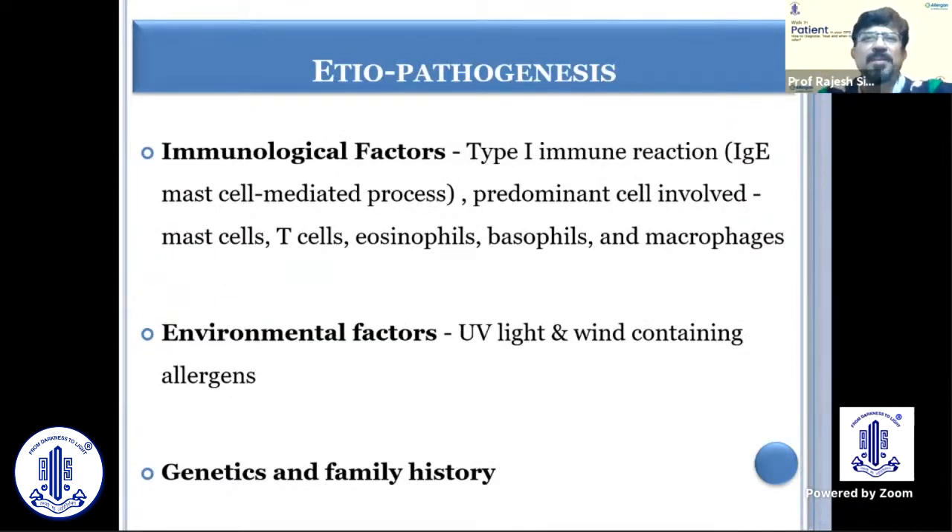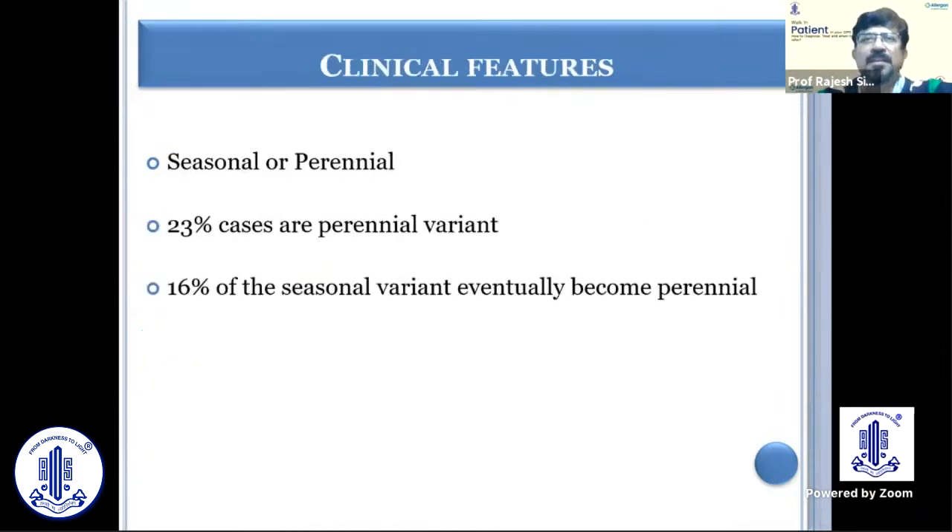The immunological factor — that is, type 1 reaction — is the factor behind it, and there can be environmental factors like UV light and allergens present in the atmosphere. And of course, there are some individuals who are genetically more susceptible to these allergens.